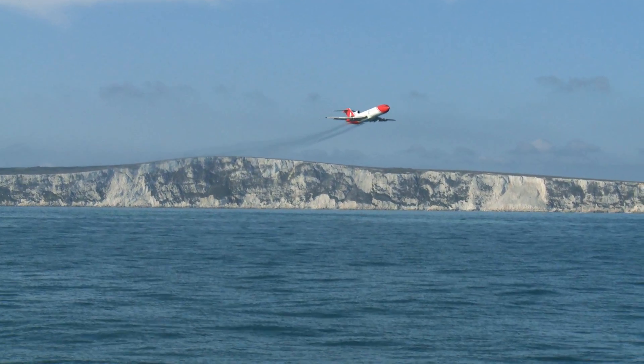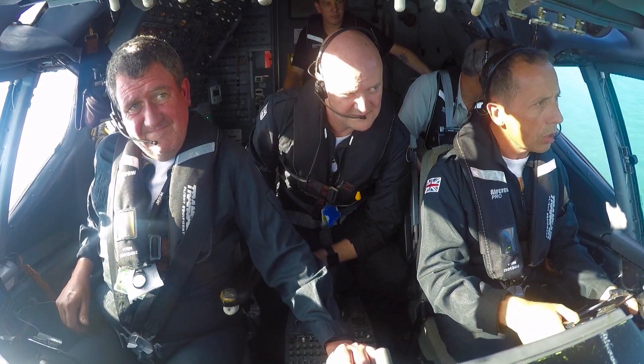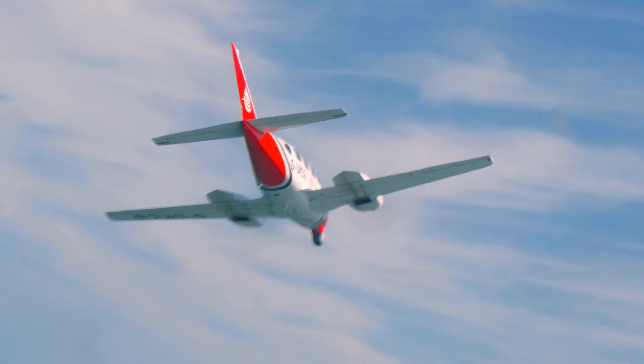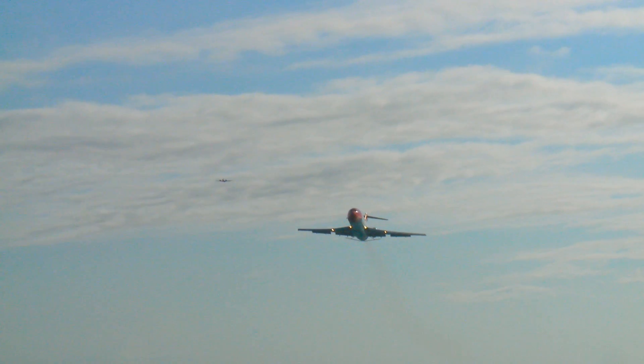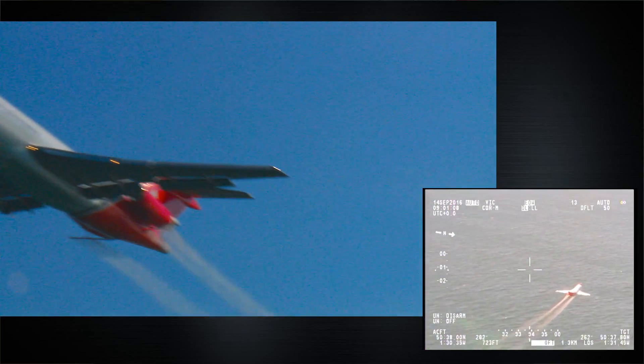Whether the aircraft flies one long run or multiple shorter runs will depend on the nature of the spill and will vary every time. Operations are typically conducted between 150 and 1,500 feet, coordinated with other assets. Flying with a spotter plane is preferred — the extra pair of eyes from another aircraft with onboard sensors helps deploy the dispersant most efficiently. The aircraft can typically fly up to three sorties a day during an average daylight period, though this varies depending on the distance from the operating base to the spill.